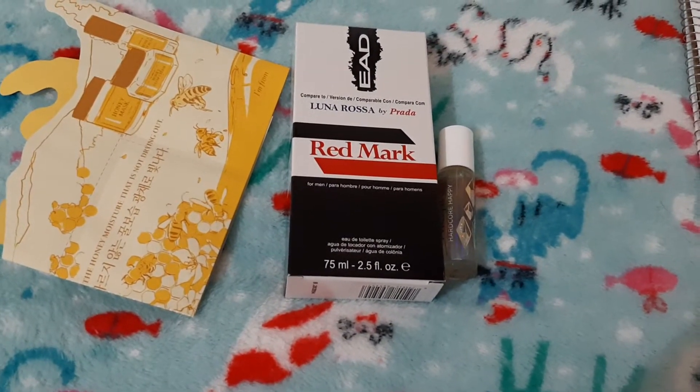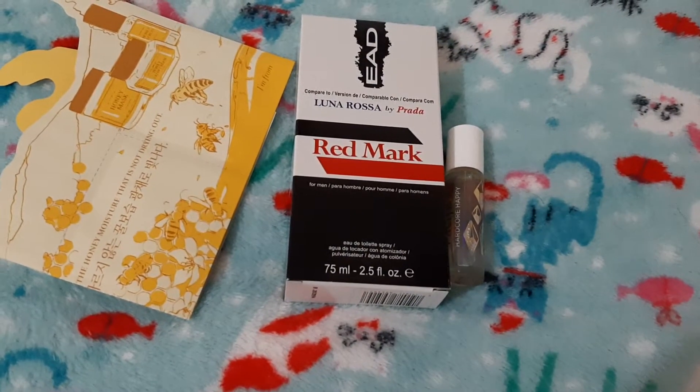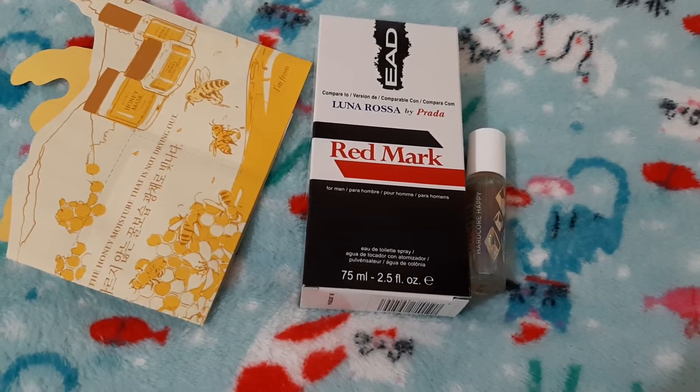Hi guys, welcome back to my channel. Today I'm doing an intro to a new project pan. It's called hashtag 'Gotta Pan Them All' — it's based on Pokemon. It's a 13-item rolling project.